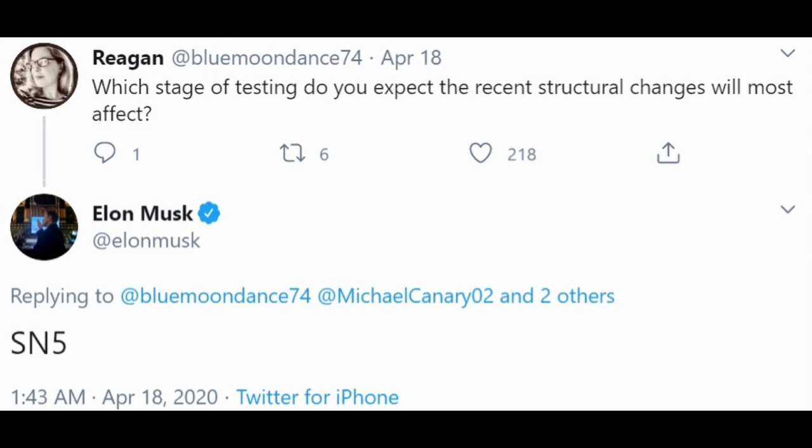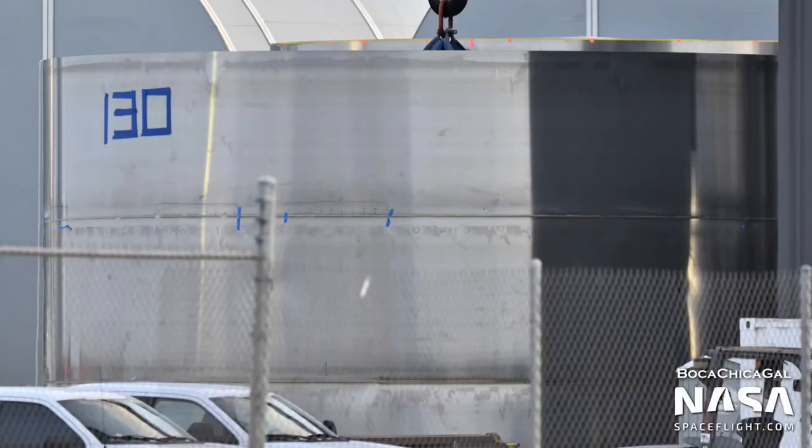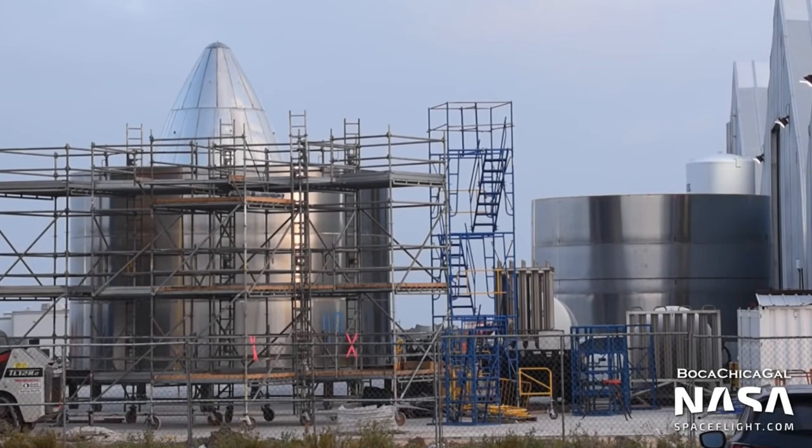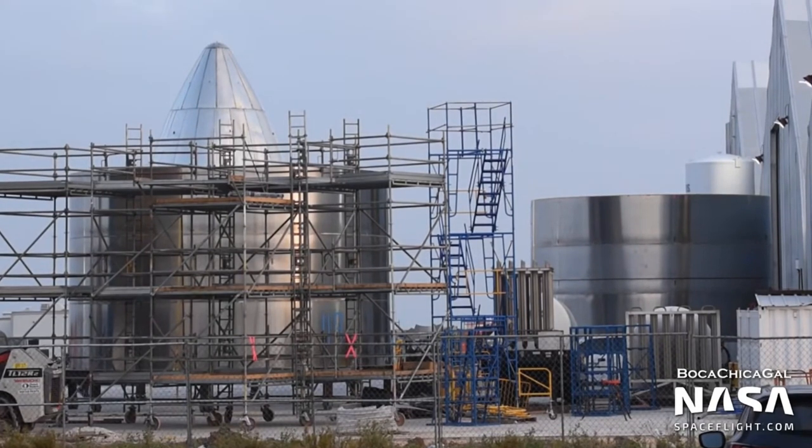Another question was asked of Elon: what stage of testing do you expect the recent structural changes will most affect? I kind of remember a couple videos back asking that same question. Elon answers: SN5 — and that happens to be the one being constructed right now. These are a few of the reasons I have a good feeling about it. They're building SN5 while they're testing SN4. These things are going together faster than Legos.